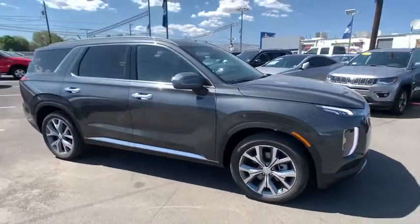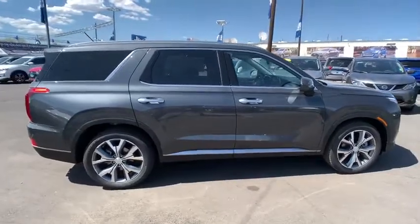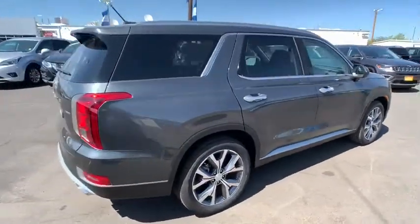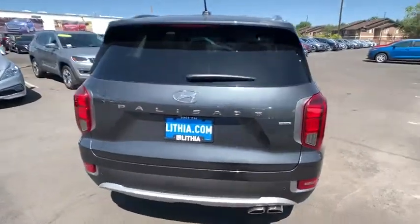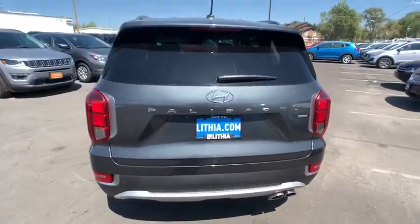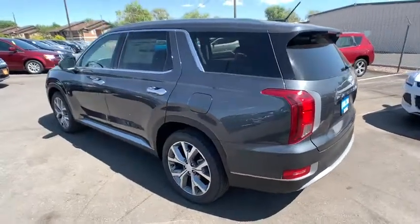Make a great choice today with the 2020 Hyundai Palisade. The Hyundai Palisade includes loads of interior room, third-row seating, and a stylish exterior. Throw in all the additional technology features and your family will be thrilled to ride around in style.